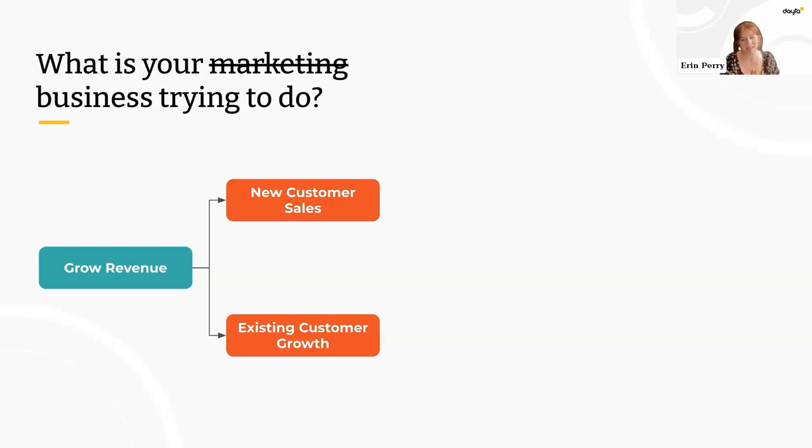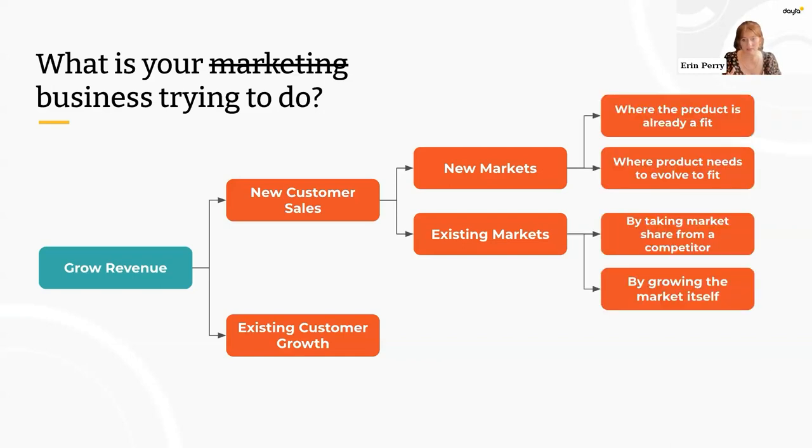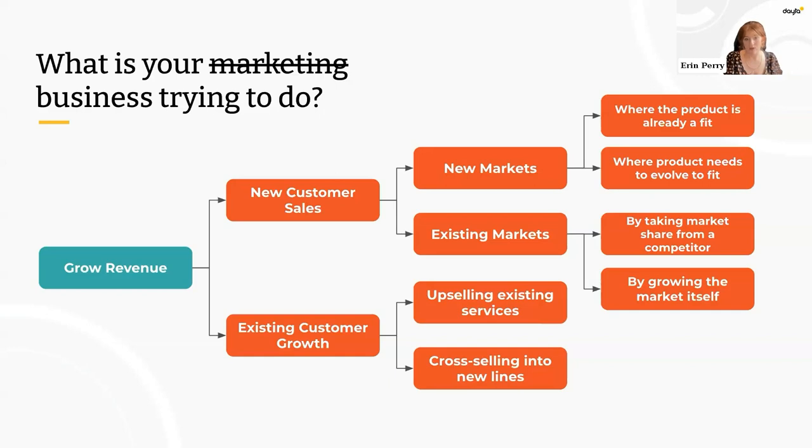When we say get new customers, where are we getting them from? Are we going to open up whole new markets, or gain market share in a market we're already in? If we open a new market, do we go after it with our product as it is today, or do we need to evolve our offering to fit the new market? If we're gaining more share in our existing market, are we going to steal customers from a competitor, or actually increase the total size of the market?